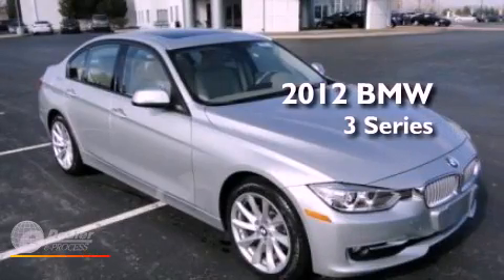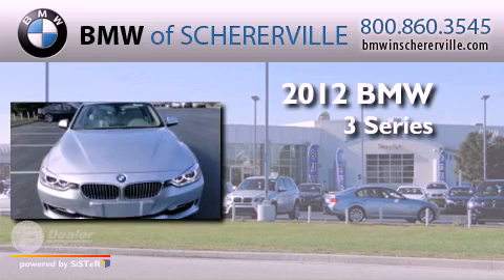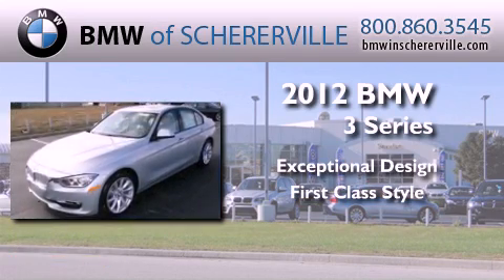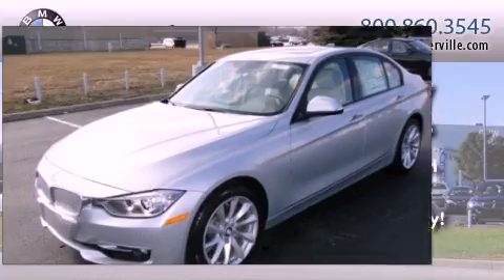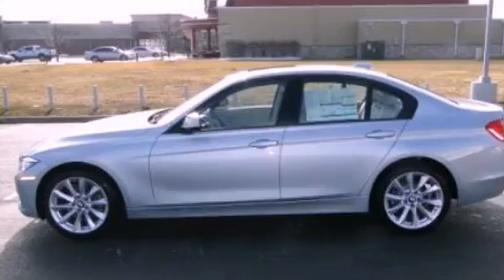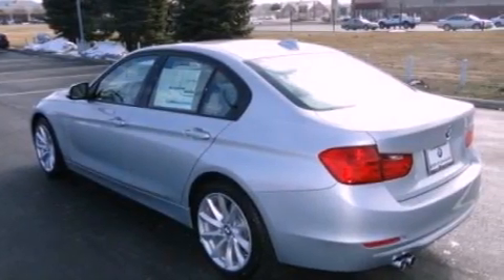This is a 2012 BMW 3 Series. Its top features include a turbocharger, traction control and stability control systems, aluminum wheels, and a tire pressure monitoring system.